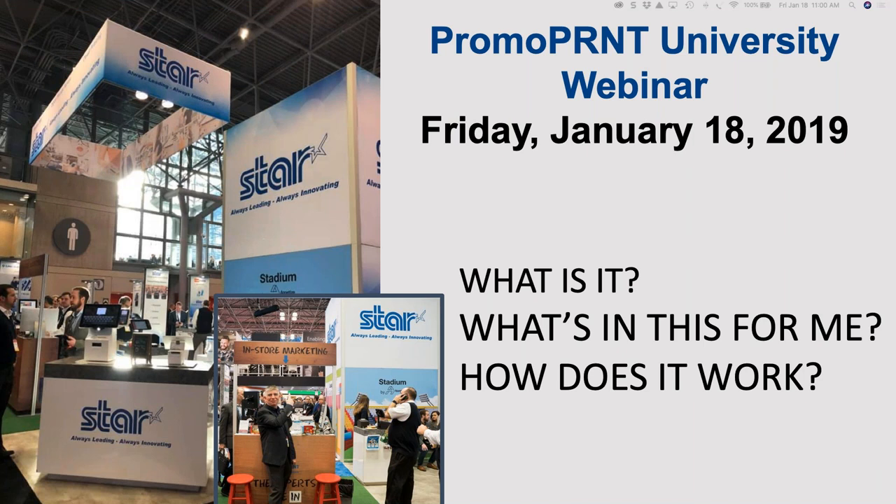Hello, everyone. Welcome to our broadcast here on Starz Promoprint. Thank you for joining us. After a long NRF, it was nice to see so many faces at the booth interested in Promoprint. Unfortunately, we couldn't get to all of you, so we'd like to have this broadcast to talk a little bit more about it — how Promoprint is an added value for not only our printers, but our resellers. Today I have with me David Salisbury, the Director of Development here at Starz, and David's going to talk a little bit about Promoprint. So without further ado, David, let's get into it.